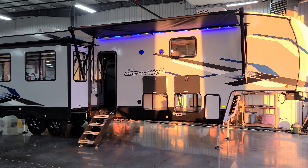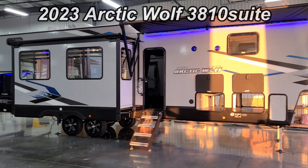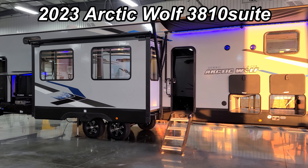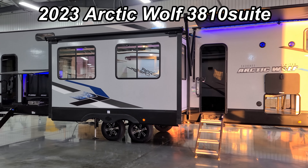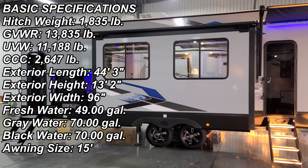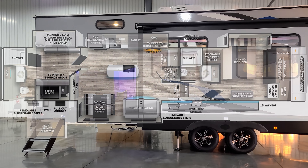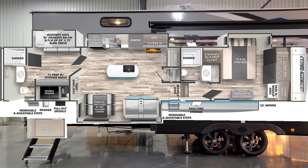Hey everyone, welcome to another All About RVs video. Today we're going to take a look at a brand new 2023 Arctic Wolf 3810 suite model. This is a two-bedroom, two-full bath model. We're going to walk you through the inside and outside of the RV, then close it up at the end and show you what it looks like closed.